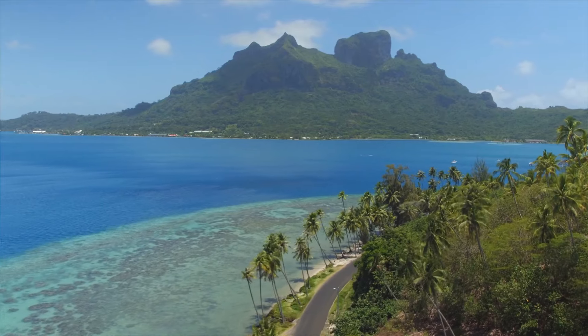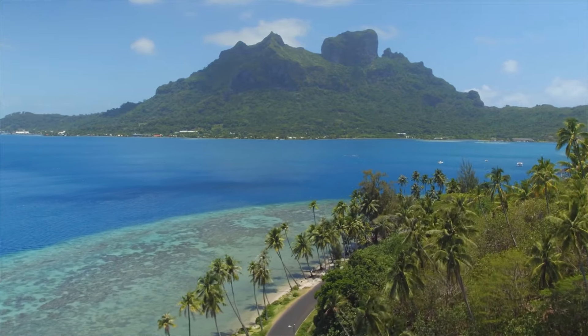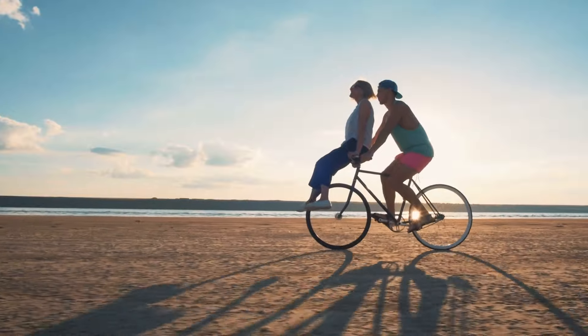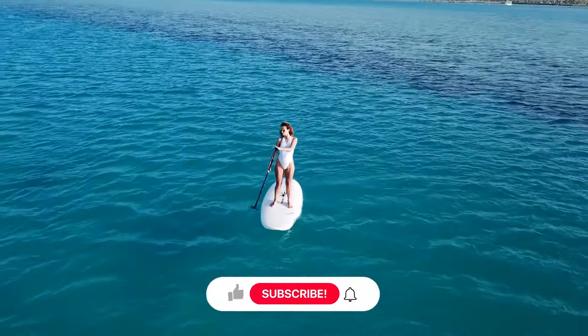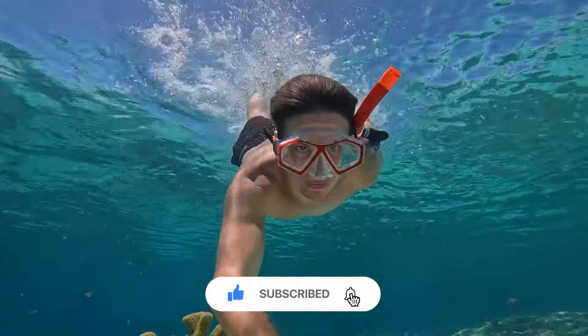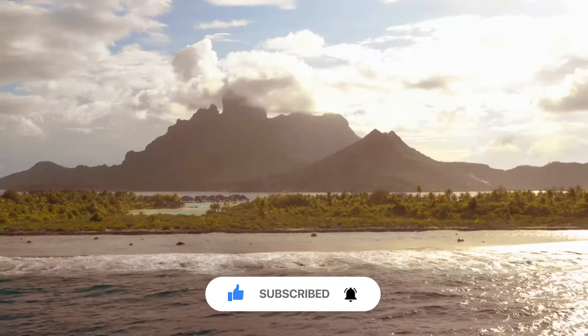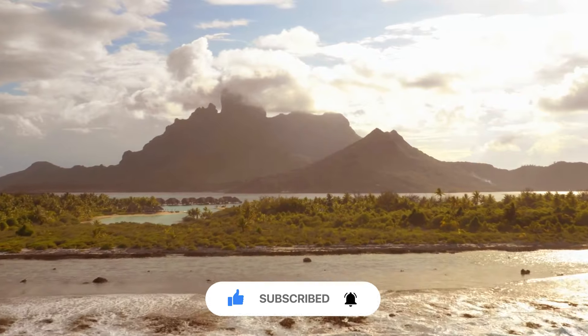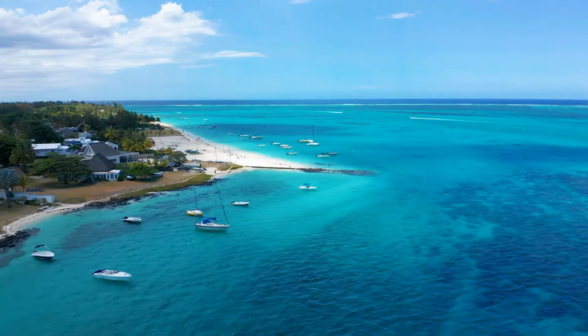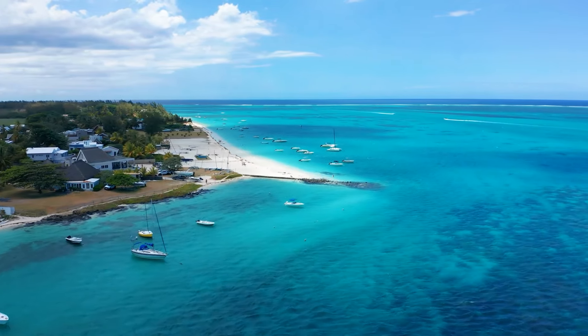Thanks for joining us on this adventure through the top 10 best things to do in Bora Bora. If you enjoyed the video and found some exciting activities to add to your bucket list, don't forget to hit the like button. Subscribe to our channel for more travel inspiration and share your thoughts in the comments below. Have you been to Bora Bora, or do you dream of visiting? We'd love to hear your experiences and plans. Stay tuned for more amazing destinations, and until next time, happy travels!